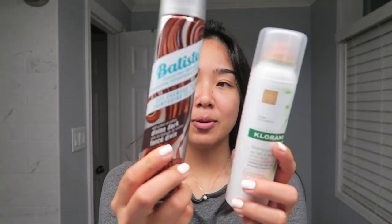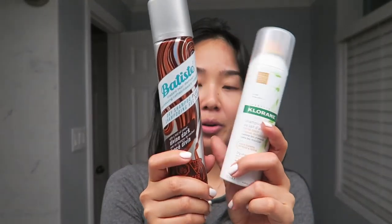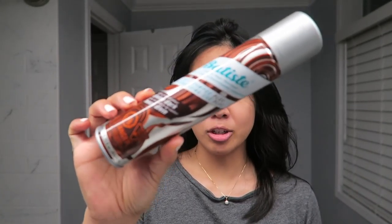I am using two different types of dry shampoo — one is from Batiste and the other is the Chloraine one. I'm really trying to use up the Batiste one, which is actually really great. I just get it from the drugstore, either Shoppers or Rexall, whichever one is on sale. I really like it; the scent is nice and it's catered to dark hair.